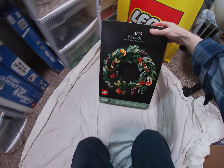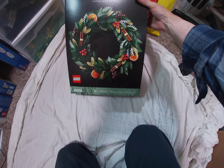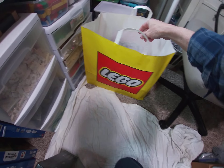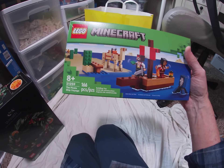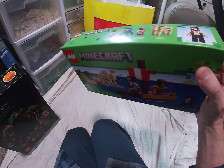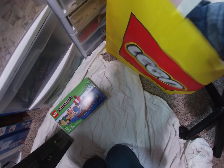First thing we got toward the threshold of $130 was what she wanted - the Botanical Collection Wreath, set 10340, 1194 pieces. That was $100 gone just like that. Then I said, 'I don't have this one' - the Minecraft Pirate Ship Voyage. Not much of a pirate ship there, but that's okay. Set 21259 - it was a nice little addition to help get us to the threshold, and I didn't have it, so what the heck.